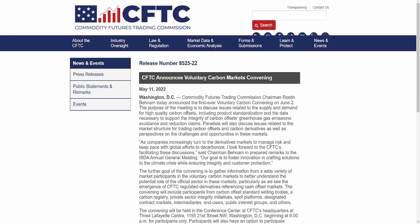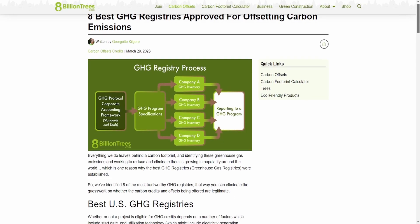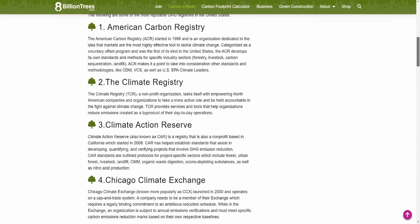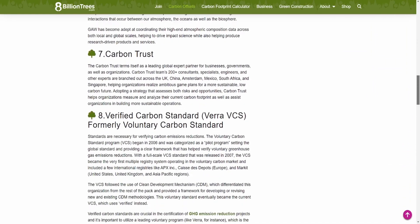With all this said, how do average investors figure out if a project is legitimate or not? It can be difficult to get adequate data in the markets right now, but that transparency is growing over time. One of the best ways to have a significantly higher chance of finding a good project is when they've been verified by one of the major carbon registries like VERA, Gold Standard, or others. While VERA has been under fire recently, you're far better off only looking at projects verified by these organizations than trying to figure it out on your own.